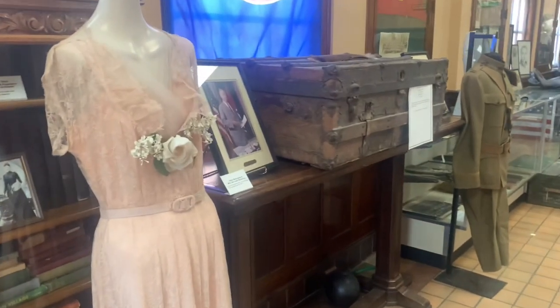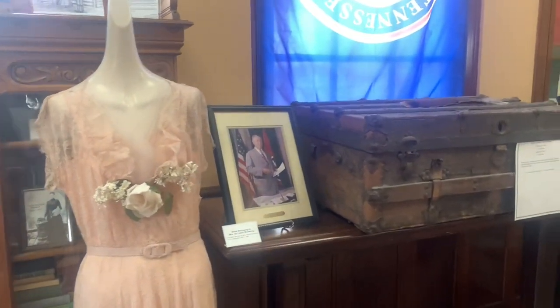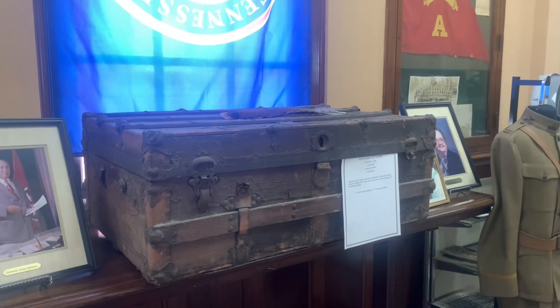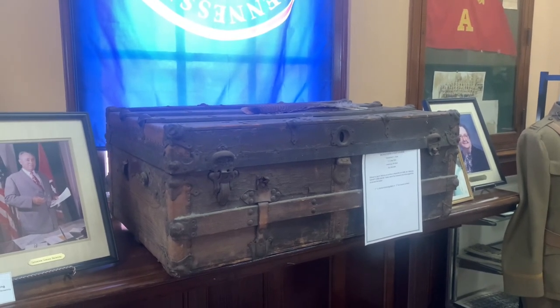That's his wife's dress right there, which she wore to many balls. Of course there's a picture of him as governor. This is his World War I footlocker, which I always look at and think — how on earth did they carry those things around? I have no clue.